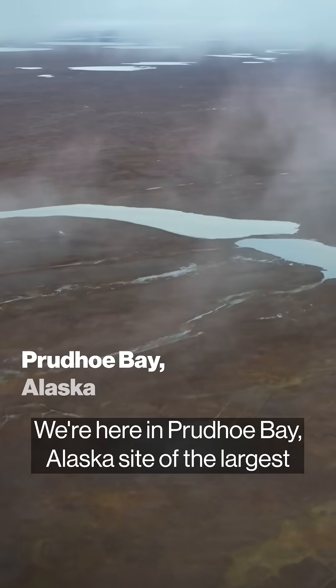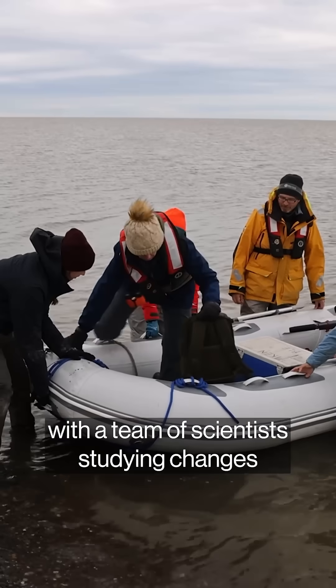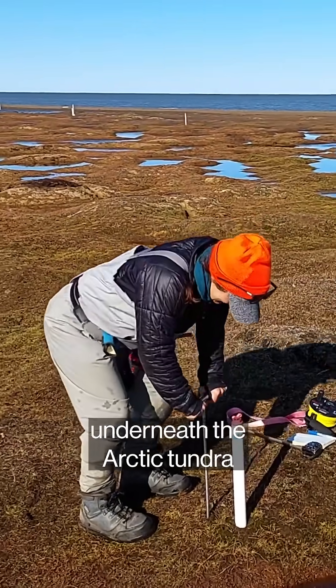We're here in Prudhoe Bay, Alaska, site of the largest oil field in North America. For the next week, I'll be traveling with a team of scientists studying changes underneath the Arctic tundra that are contributing to global warming.